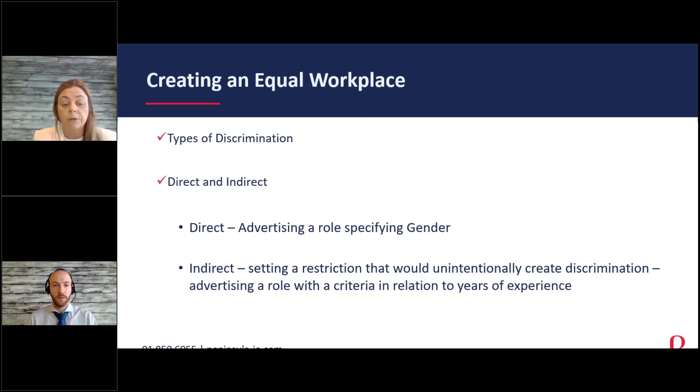Indirect discrimination occurs when you unintentionally disadvantage someone through a requirement. For example, advertising that someone needs to be six foot two to apply would likely exclude most females. Similarly, setting specific restrictions — such as working hours — that may prevent an employee from applying because of a protected characteristic can constitute indirect discrimination. You need to be careful and conscious about how you advertise roles and what policies you put in place that may unintentionally have a discriminatory impact.